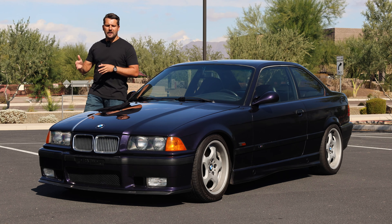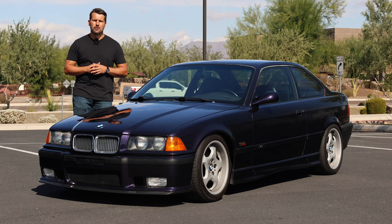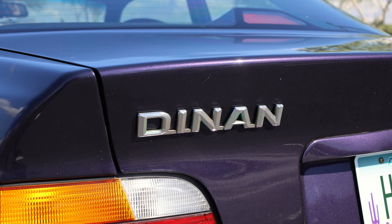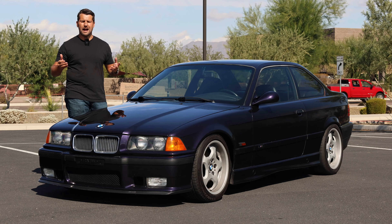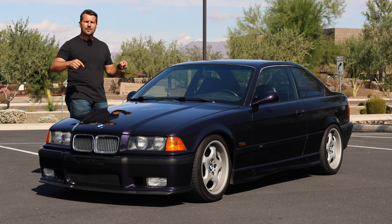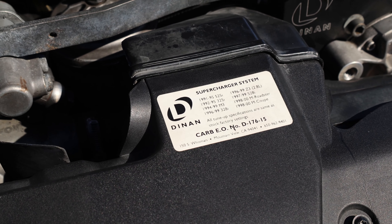Hello, my name is Jeff and this is a Dinan Supercharged 1996 BMW M3. Dinan is a name synonymous with BMW performance. In case you're not familiar, Dinan is a BMW tuner located in California which has been around since 1979, and in 2001 they equipped this E36 M3 with their CARB-legal supercharger kit.